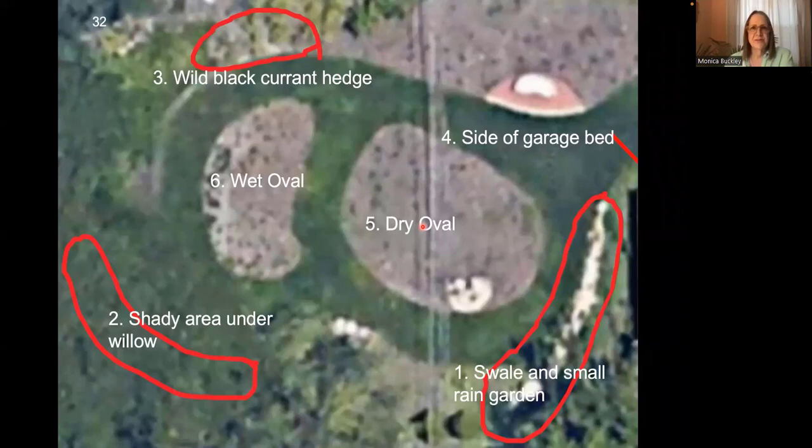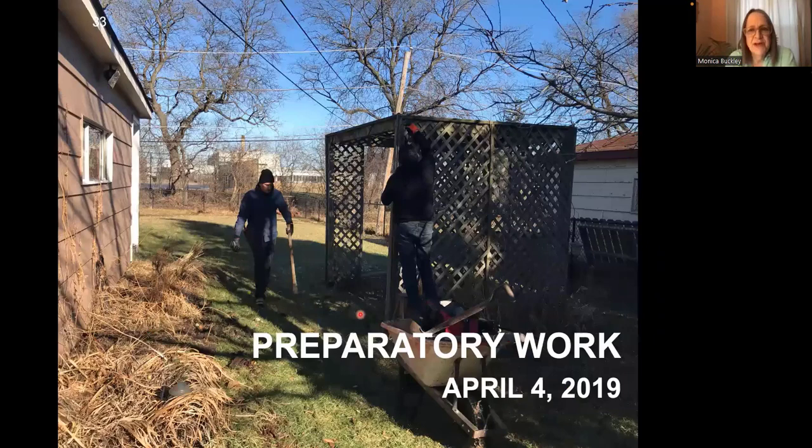This is a Google Earth view showing after we planted — here's the dry oval and here's the wet oval. This is where it floods. The side of the garage is over here. We're going to start with the swale and small garden area and then run clockwise through the garden. Prep work began in the spring of 2019. We started talking with the homeowner in August of 2018, and that's a typical timeframe — we generally tell people six weeks, and of course we don't plant in the winter.